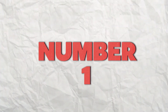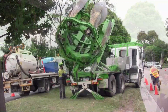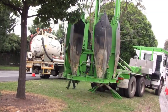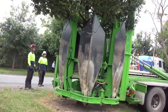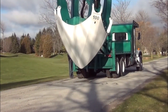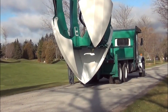Number 1: Tree Moving Machine. And finally, the tree moving machine got the top spot. These machines are specialized equipment used to transplant mature trees with minimal damage to their root systems. The process, known as tree transplanting, serves various purposes like urban development, landscaping, and conservation efforts. These machines have a sturdy frame on wheels or tracks equipped with hydraulic arms and a digging mechanism.